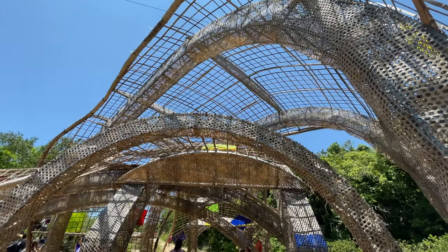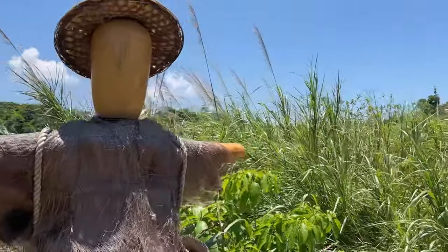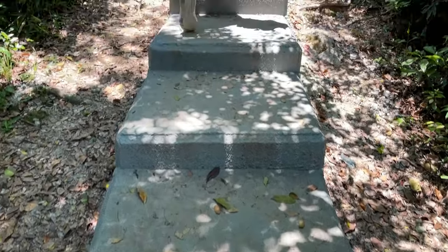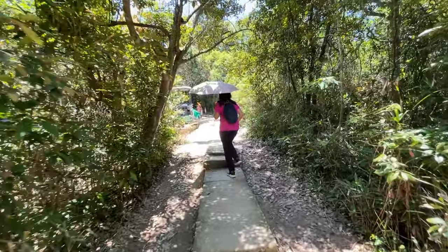We visited during the Yim Tin Tsai Art Festival and saw plenty of cool artworks along the way, like a glass chapel and some interesting sculptural pieces. The path to the Jade Girdle Bridge is relatively shaded and paved but still pretty hot to walk in summer. It only took us around 15 minutes or so to get there.